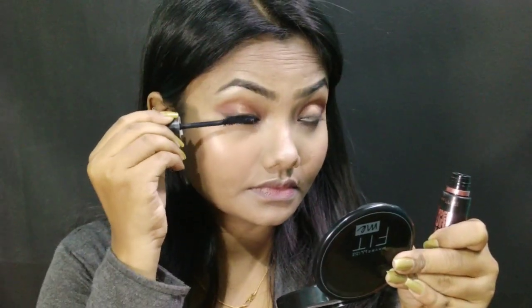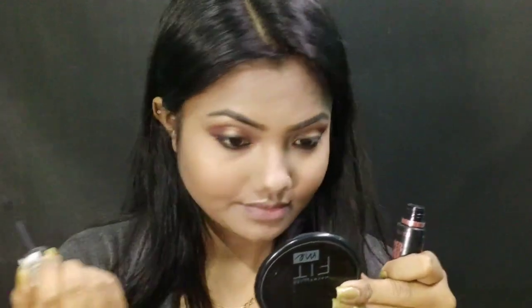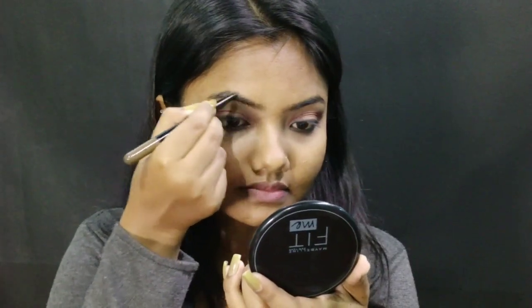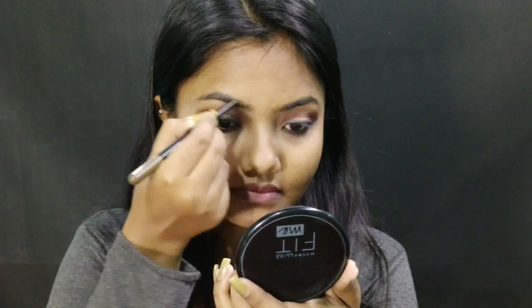For my mascara today I am using Maybelline Volume Express Hyper Curled Mascara in the shade Washable Black. For my brows today I am using Maybelline Duo Brow Kit. I really love this brow kit because it has a brow pencil on one side and brow powder in the shade brown on the other.